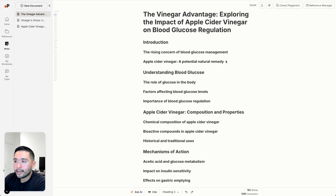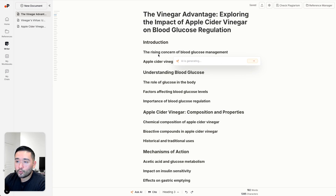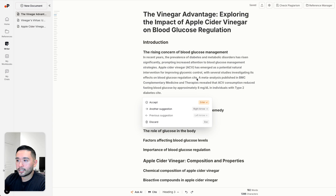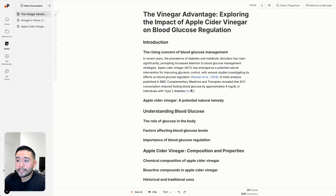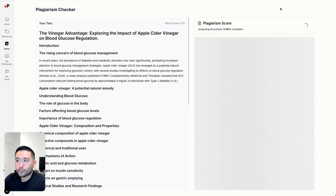You can have it generate another outline, or if you like it, just click on add outline and the outline is fully built out for you. You can ask the AI anything — highlight text, ask the AI, cite, or format your text. I clicked ask AI and said continue writing, and the AI wrote a paragraph for this section. I clicked accept, and it added citations as well. You can export this as a .docx. You can also check for plagiarism — it scanned my document and said minimal similarity, mostly original content.